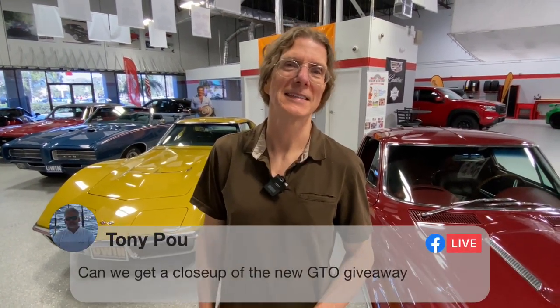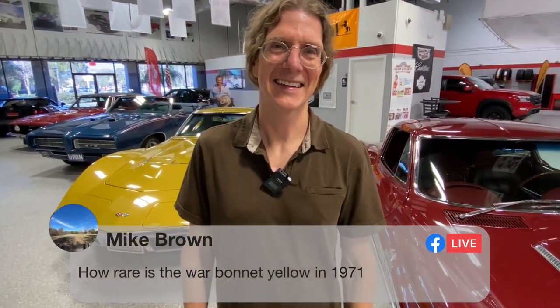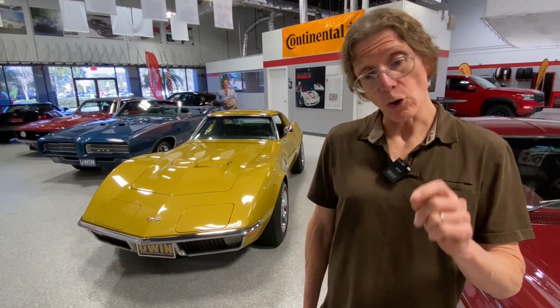Can anybody actually decipher that sneak peek? Tony asks for a close-up of the new GTO giveaway - we're not supposed to give the sneak peek away, but we'll show you in a minute. Mike Brown asks how rare is the war bonnet yellow on the '71. I don't have the breakdown of how many LS6 war bonnet yellow cars were made, but I will find out how many war bonnet yellow cars were made across all Stingrays and all engines for '71 and let you know next time.